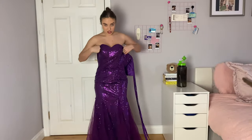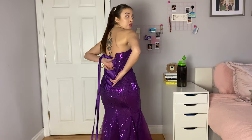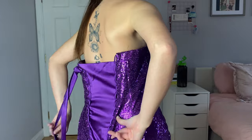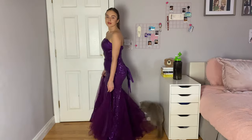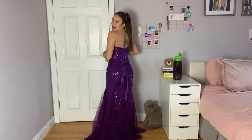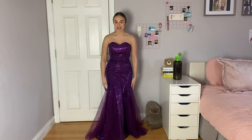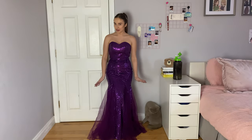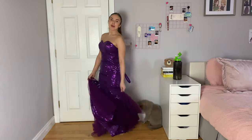Next up we have this vintage sequin strapless dress. I wanted to show you guys what it looks like in the back — it does have this material that you put into the back so you can't hide your back. I got my mom to tie up the back area and I feel kind of like Ursula from The Little Mermaid because she has something like this and then the bottom goes like little tentacles. This could be a great Halloween costume or like one of those opera singers, or just a mermaid.